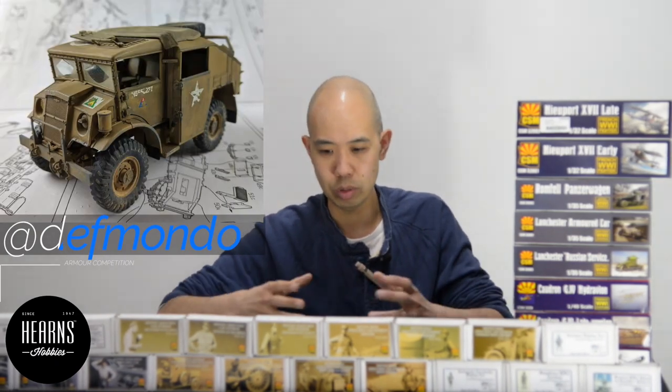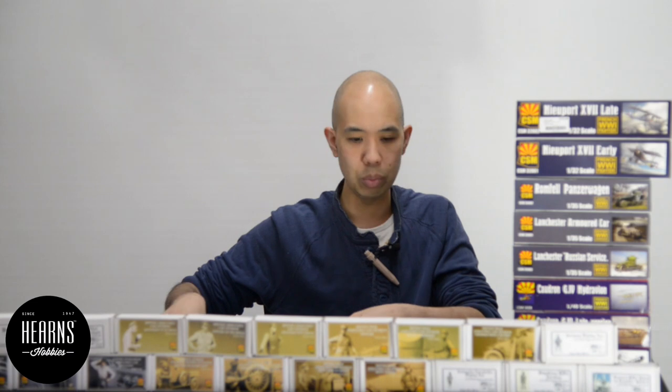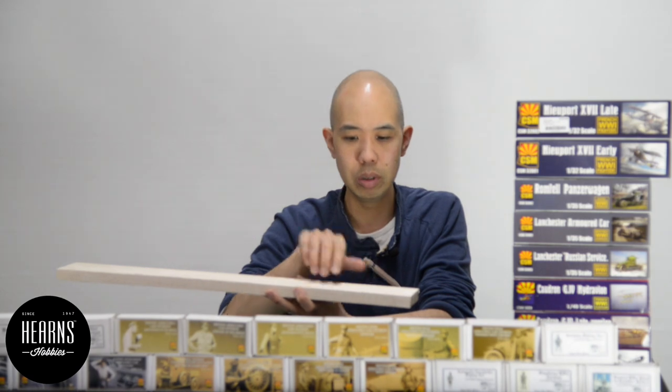Simple ways to display your model include making a diorama base, or something simpler like the last winner who placed their armoured artillery tractor on top of the instruction manual. Composition, angles, and lighting will all be taken into consideration. If you don't want to do a full diorama, even a cutting mat works well — lay your model on it and take a nice shot. For a bit more effort, you can use balsa wood cut to size, add basic scenery like sand and grass, and take your photo from there. The more effort you put in, the more points we'll add.